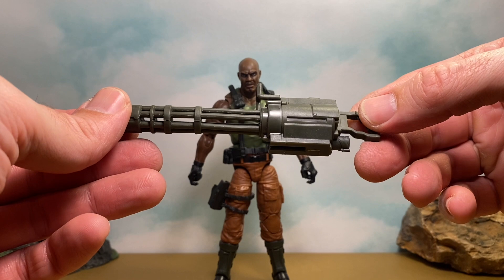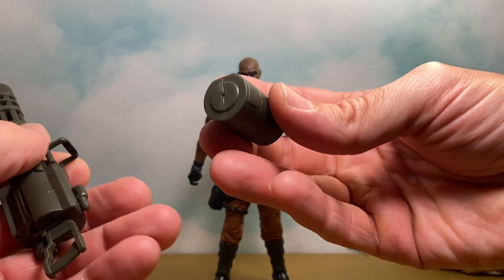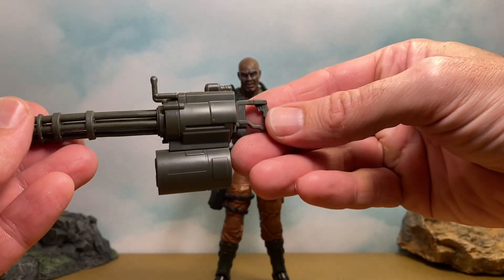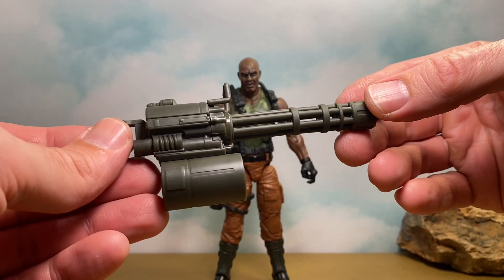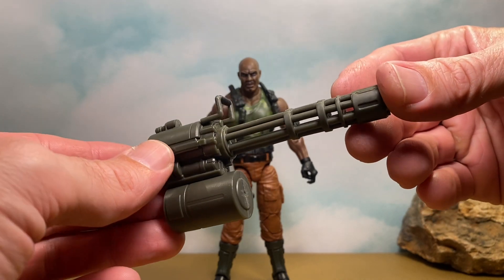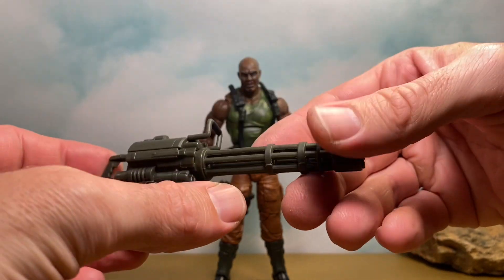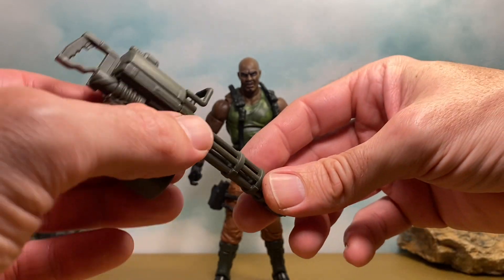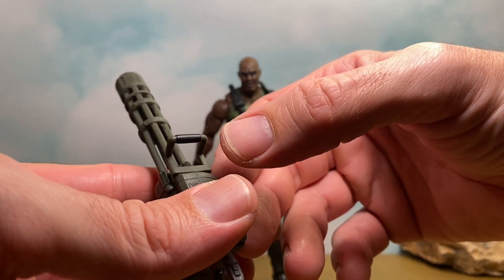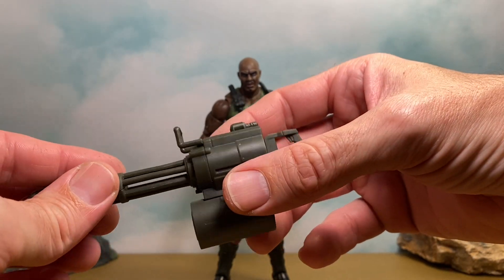We also get this attachment piece and it snaps right on here. Look at this monster — this thing is bonkers. Every Roadblock has come with a pretty bonkers weapon. Actually, I just noticed some paint — we don't get paint on this handle but we do get some black paint on this other handle. Hasbro keeping me on my toes for the reviews — interesting.